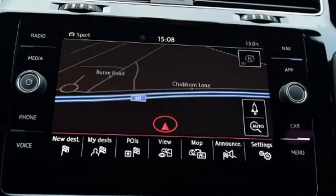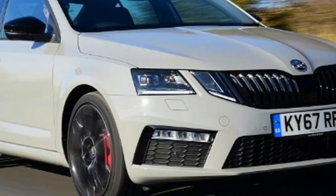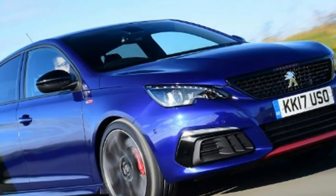However, the manual-only 308 GTI might have its work cut out against the new DSG auto box-equipped Volkswagen Golf GTI Performance and Skoda Octavia VRS 245, both of which deliver ruthlessly effective pace.